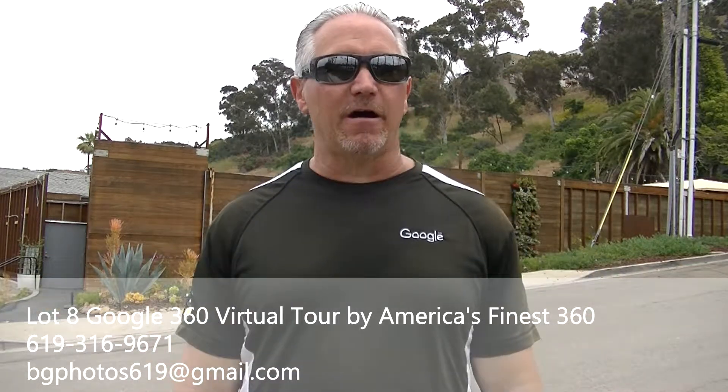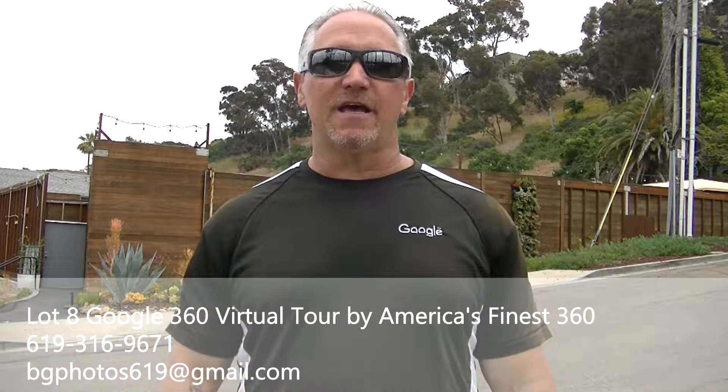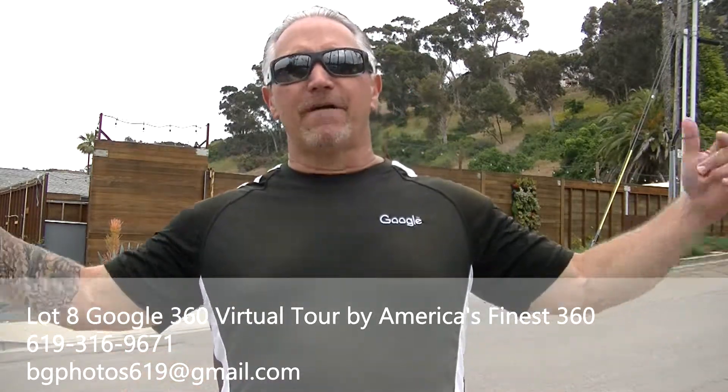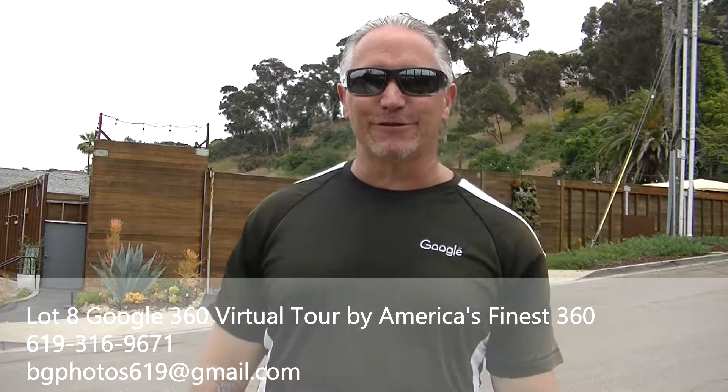What a deal! Give me a call. All of my information is below. Check out the Lot 8 Google virtual tour. Brad Gamson from America's Finest 360, your top performing Google certified photographer, where I just finished over 487 — I think it is now — Google virtual tours.